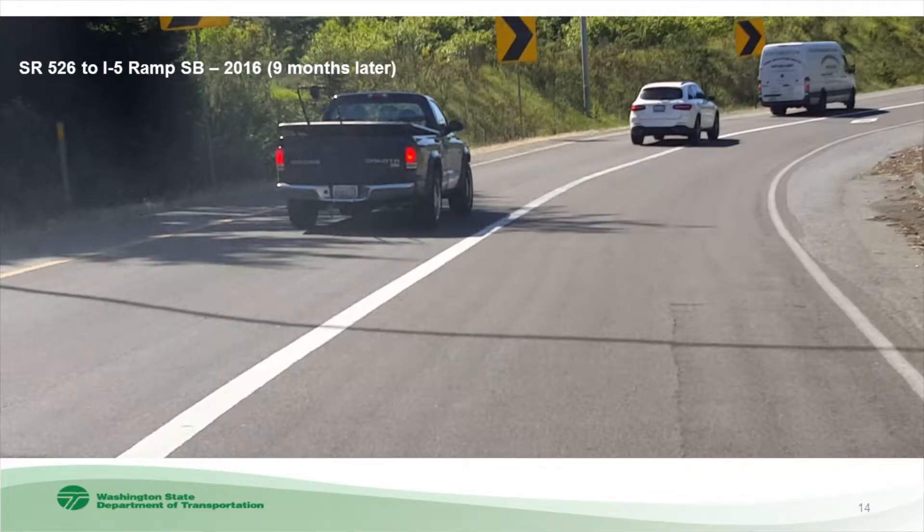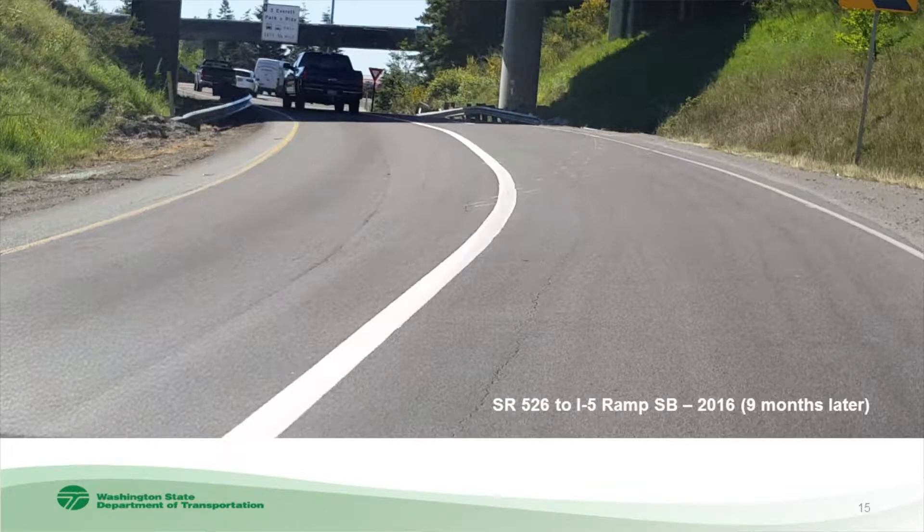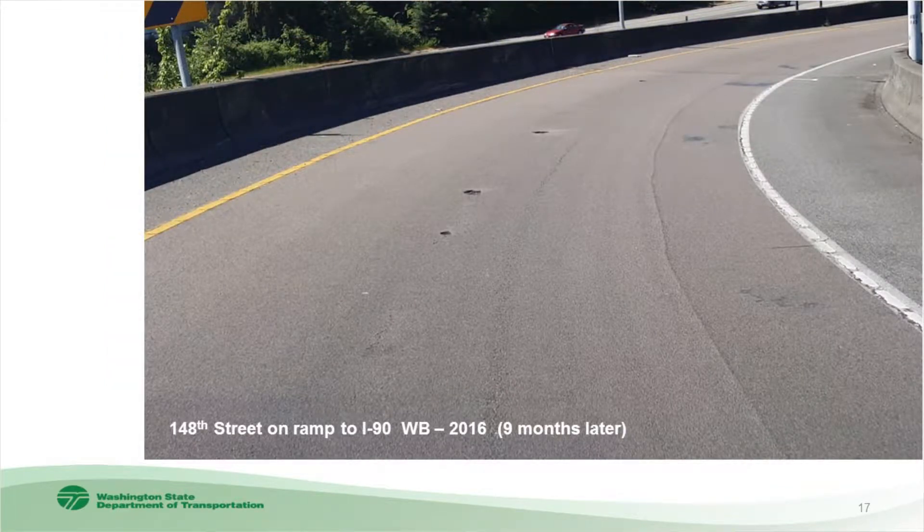SR 526, a ramp not too far from here, has longitudinal cracking present throughout the project limits. Our guess is it's going to continue to deteriorate to the point it needs some kind of maintenance activity. You can also see it's not a cure for accidents — there are white paint marks from collisions, so it's not a cure-all by any means. Then at 148th Street, a ramp to I-90 westbound, cracking showed up only nine months after placement, and those cracks are going to continue to grow and eventually lead to delamination.